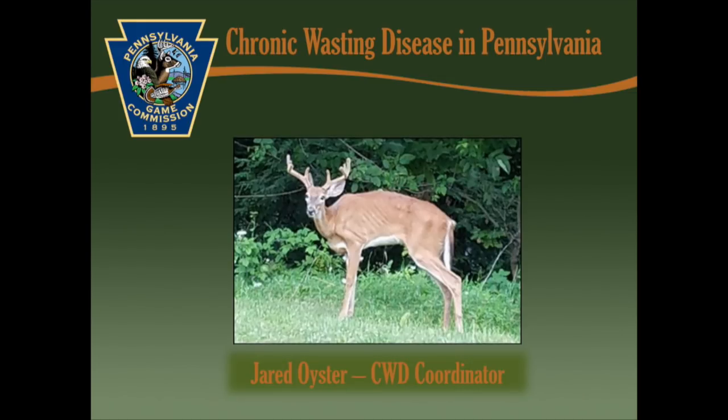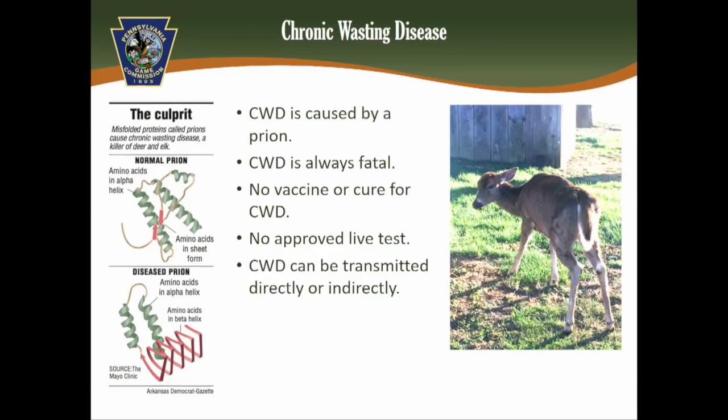Some of the introductory stuff I'll go through pretty quickly because you're probably familiar with this. CWD is caused by a prion — all the best science supports that it's just a misfolded protein. CWD is always fatal 100% of the time; no vaccine or cure is known. And there's no approved live test currently, which means the animal has to be dead to take an approved sample.